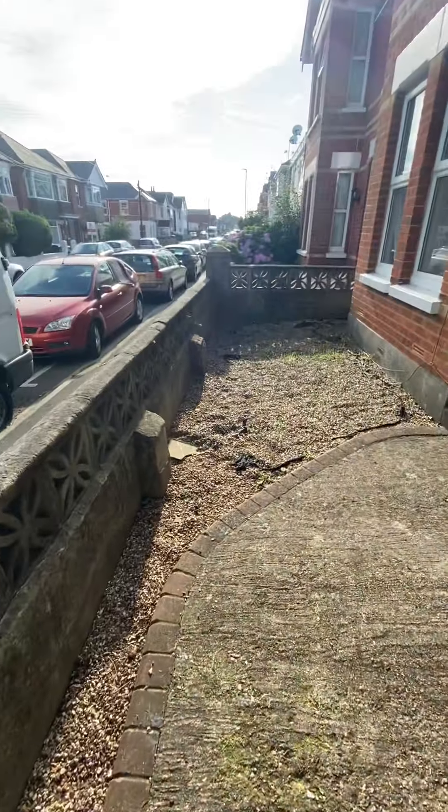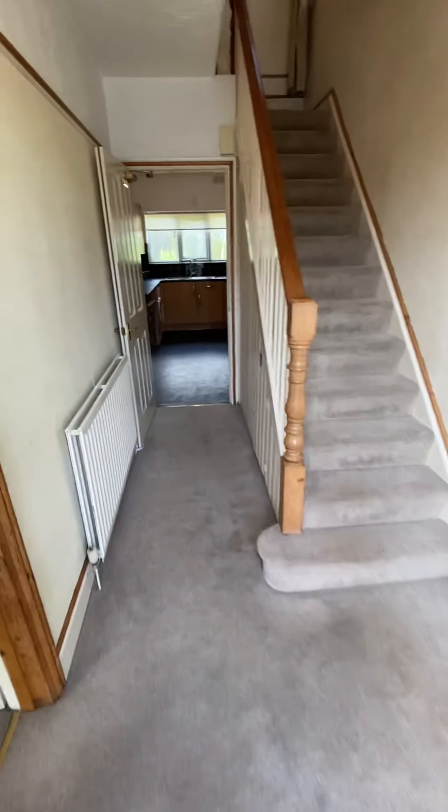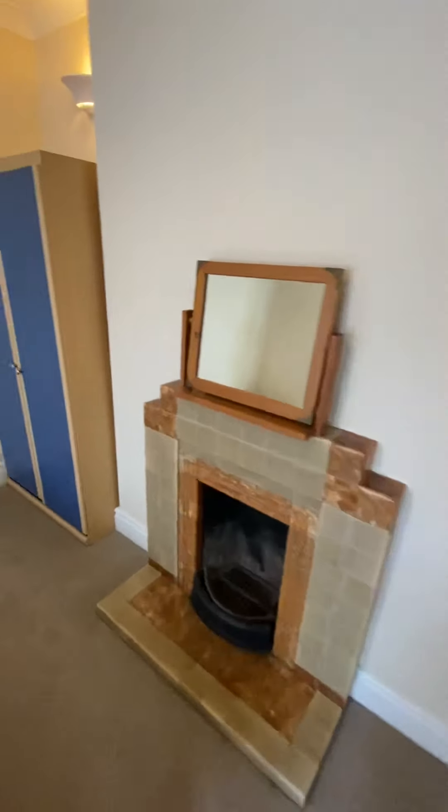Here's your front garden, so that's easy to maintain. Go through to a really big entrance hall. Carpets look reasonably new. Nice big bay window in this particular room.